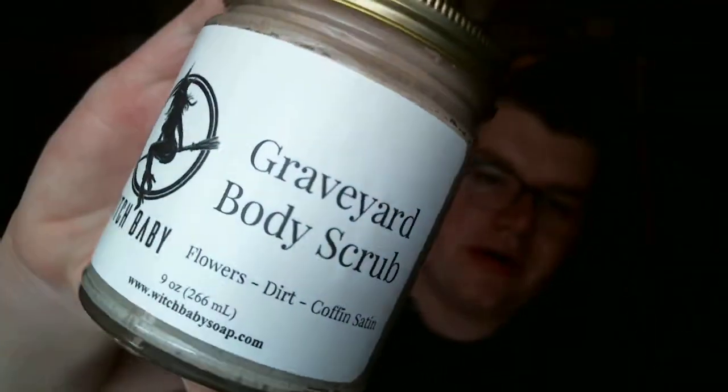Then I picked up three body butters and a scrub. Let's start with the scrub. I got the Graveyard Body Scrub — flowers, dirt, and coffin satin. I've talked about this scent before; it smells like a freshly dug grave. The body scrub was sold out all the time. It's like ultra rich, frothy, foamy scrub. So I wanted to pick this up, and it came back on the website — that was the whole reason why I placed this order.